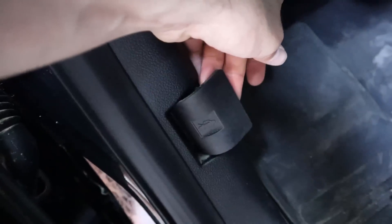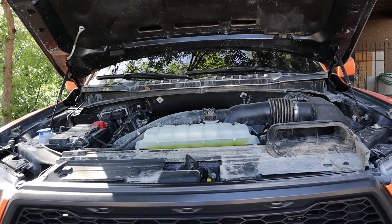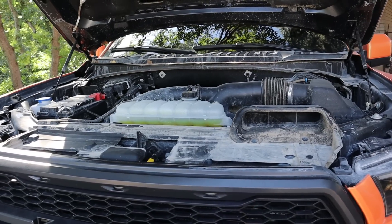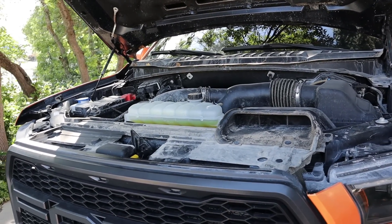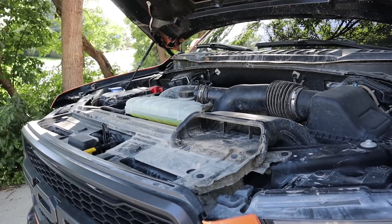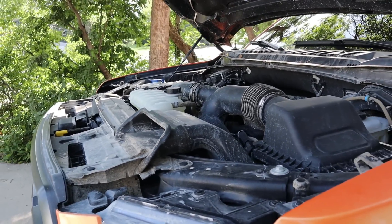Most of you are familiar with the powertrain on the second generation Raptor — you have a twin-turbo V6 going through a 10-speed automatic transmission with 450 horsepower and 510 pound-feet of torque. Zero to 60 is right around five seconds, and fuel economy is rated at 15 around town and 18 on the highway, which is a lie by the way because I only get about 12 miles per gallon.